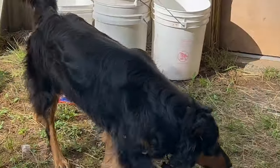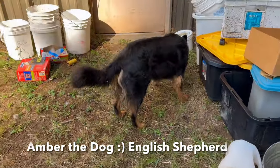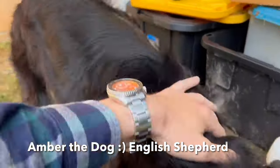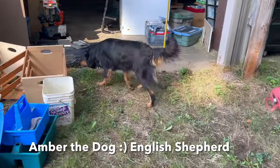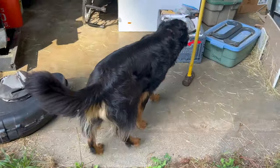This is Amber the English Shepherd dog. She's my favorite creature on the farm here. She has beautiful eyes and she's very athletic. If I throw a ball, she'll chase it, for example.